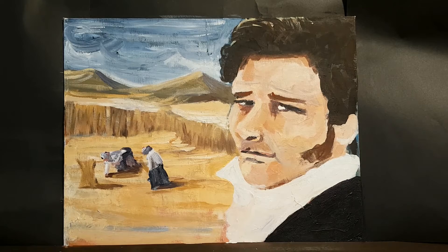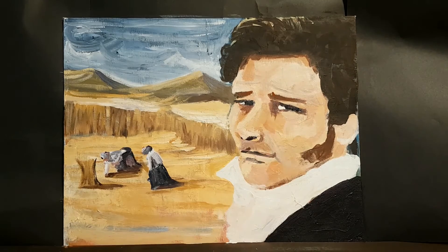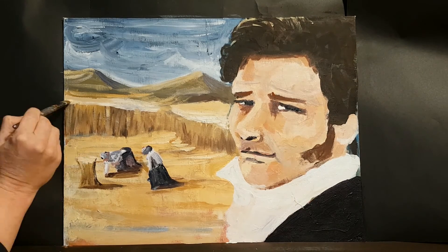Thanks for watching this episode of The Joy of Painting Bible Guys. I hope you've got a great painting of Boaz for your lounge room wall. We'll see you next time. Bye-bye.